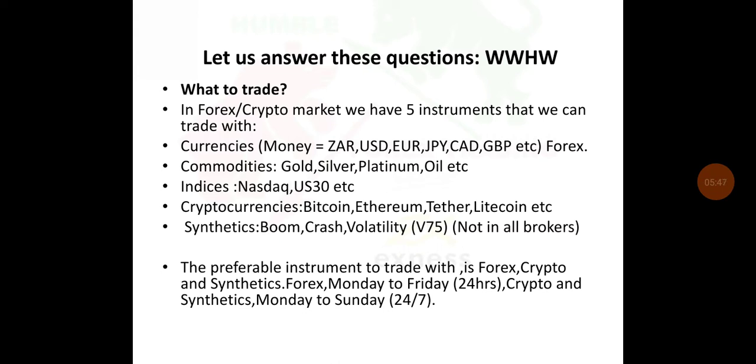Let us answer the WWHW questions. What to trade? In the Forex crypto market, we have five instruments that we can trade with. We've got currencies — our local currencies like South African rand, US dollar, euro, Japanese yen, Canadian dollar, Great British pound, etc. Those fall under the instrument we call Forex.